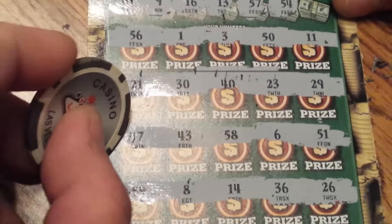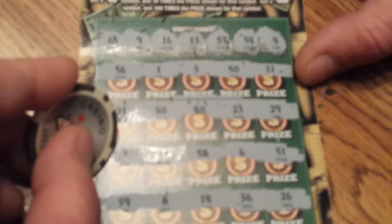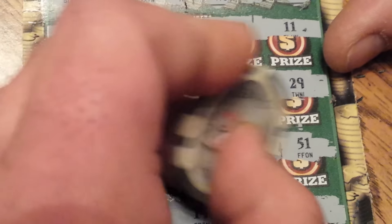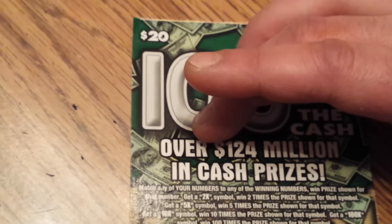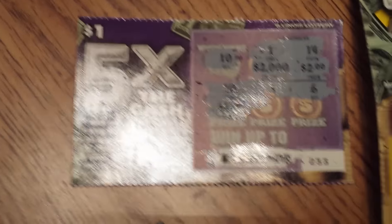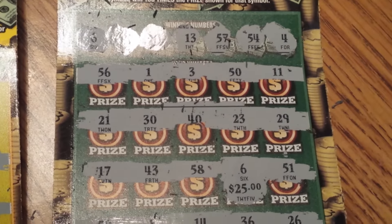54 — nothing. And finally a 4 — nothing. Let's reveal our number: 6 winner in row 3, $25. Not bad! So the $20 100 times the cash got a $25 winner. There are three winners: the 5 times got a $1 winner, the 50 times got a $15 winner, and the 100 times the cash got a $25 winner.